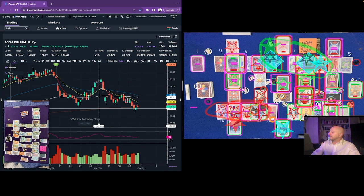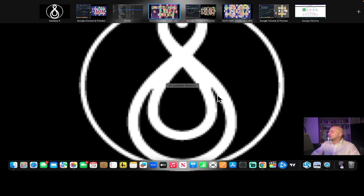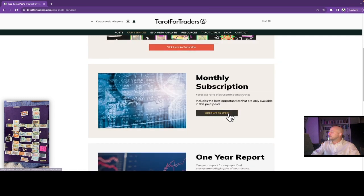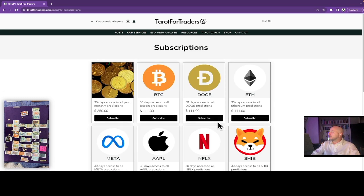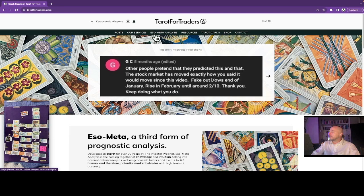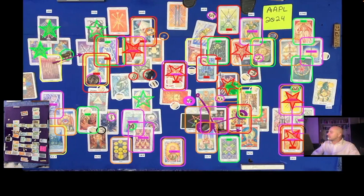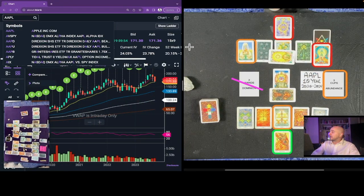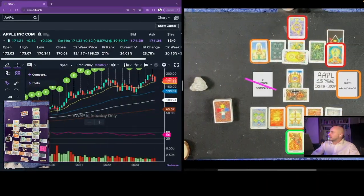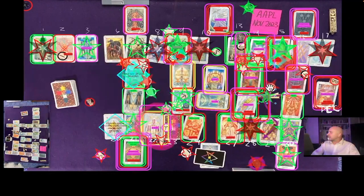These are the trades covered in the paid version of Apple's September reading. People who have the paid version are planning trades a month in advance. You can get the paid version on our website, Tarot for Traders, under Services, ESO Meta Posts — scroll down to one-month subscription. For Amazon and Google you need the all-paid. We're not right all the time, but we're right most of the time. The paid version includes price level information, the complete reading for November, multi-year and multi-month analysis, and the best trades we see for the month.